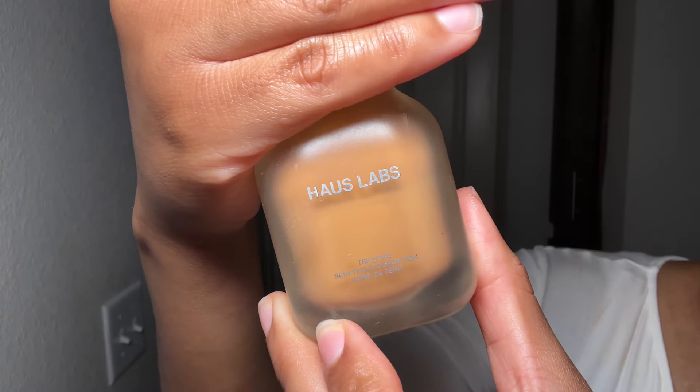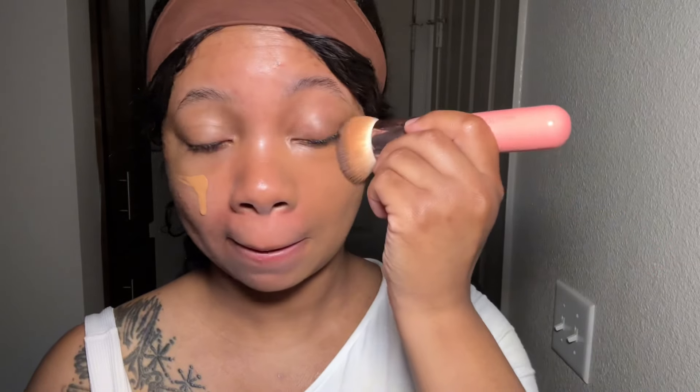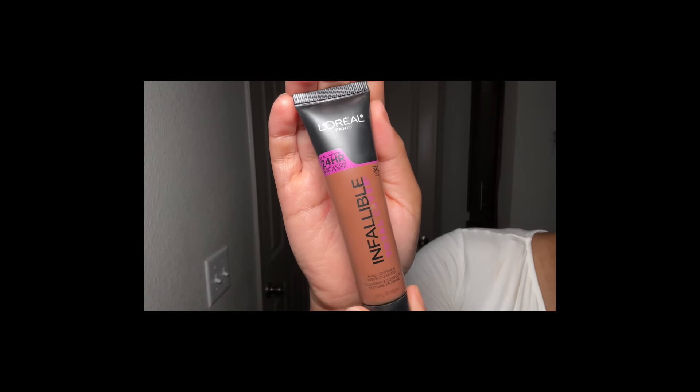After that I'm going in with the best foundation out there right now — it's the Haus Labs by Lady Gaga in the shade 370 medium neutral. Lady Gaga did her big one with this formula; I love the coverage, and you saw how little I put on. I use a flat dense foundation brush because it really packs my foundation in getting it nice and even. I like to ensure my match is spot on — if it looks perfect on my neck, it should look perfect on the rest of me.